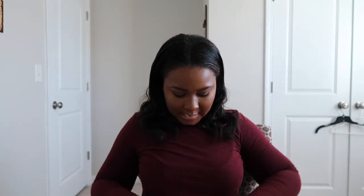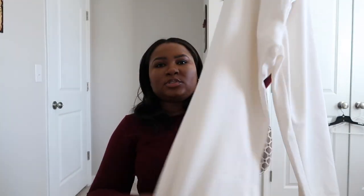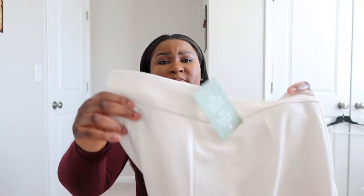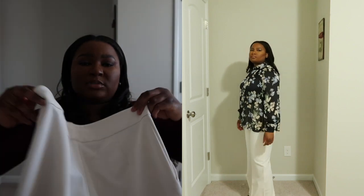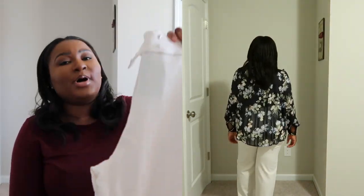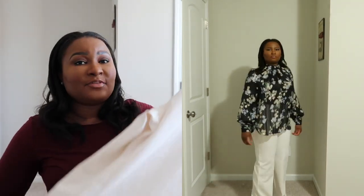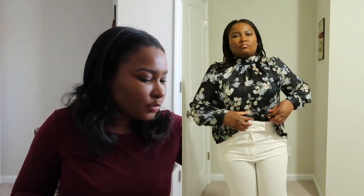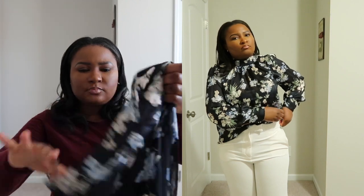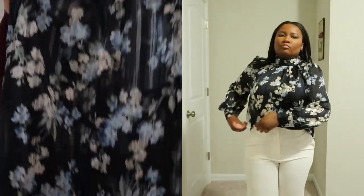Now for H&M — these pants here are a size 12. I tried them on in the size 10 and they were just way too tight; the 12 is even tight. They didn't have a 14 in the store I was in, but I just kept the 12. This 12 is tight — I could definitely get this in the 14 — but I just really liked it. It's giving like an off-white, slightly cream look. I also bought this shirt to pair with it — this loose, flowy dress top.